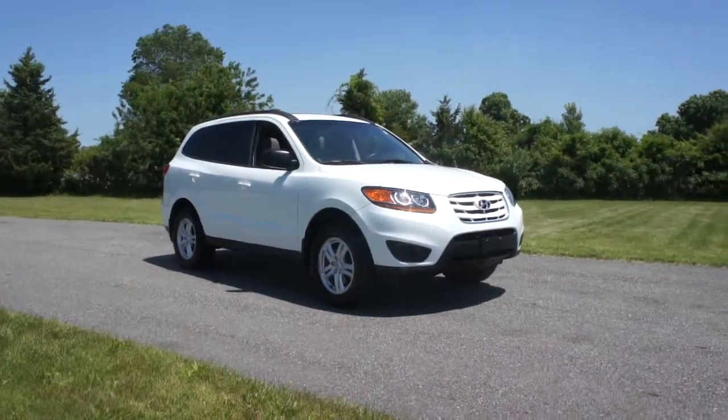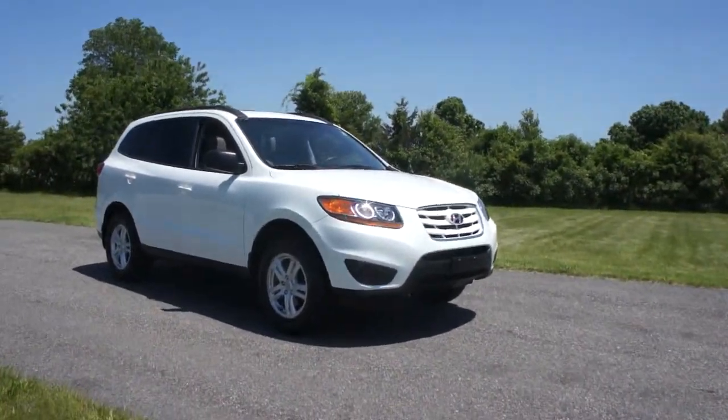Hey guys, thanks for joining us today. Michael here at Weeby Autos. Today we have a 2010 Hyundai Santa Fe.